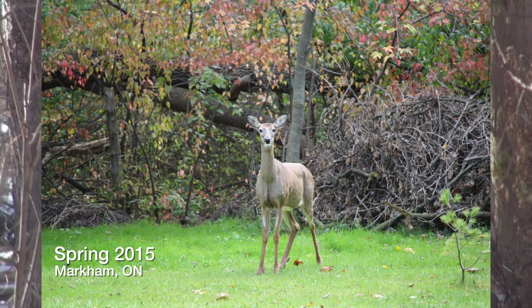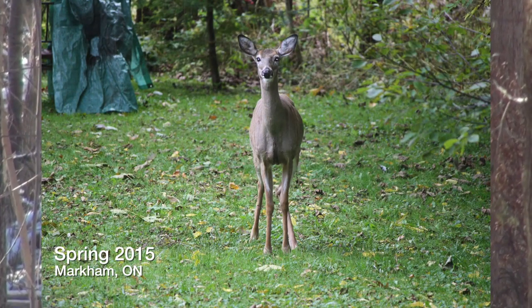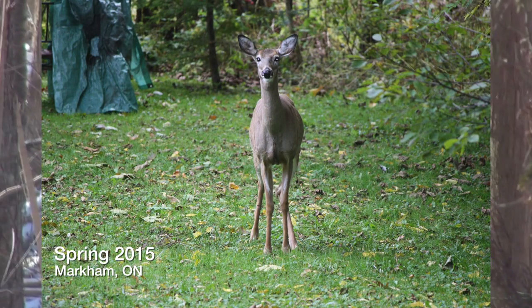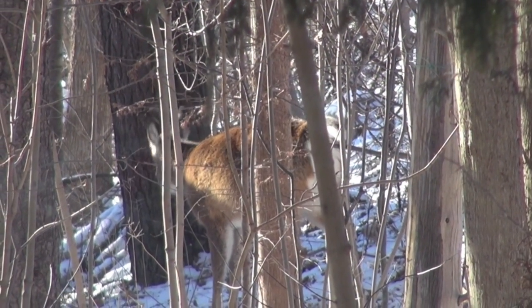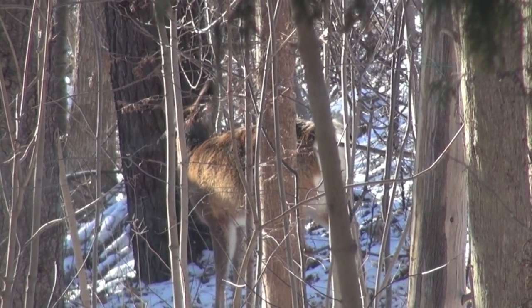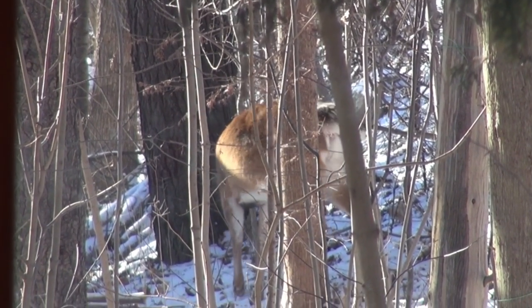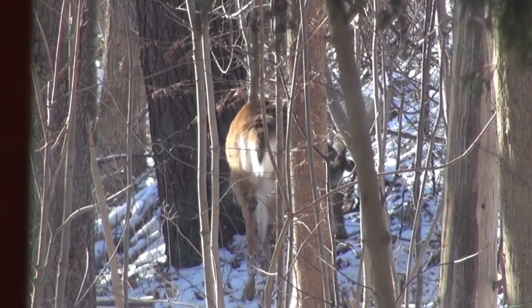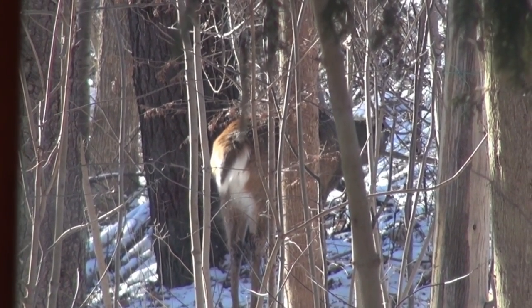Definitely a baby, yeah. He's not as big, and he's not as shiny. Yesterday I was looking at my pictures — those ones are like brown, and then the bigger one is like what we would consider a deer, that golden brown. She'll throw out an apple — yeah, they like fruit.